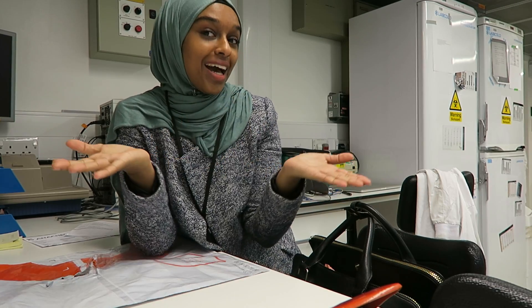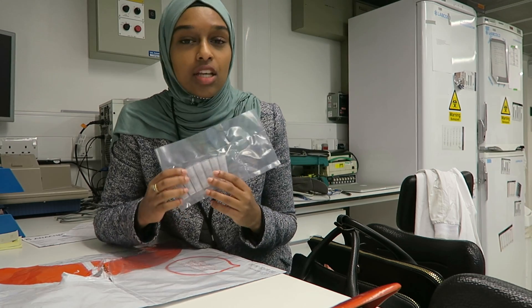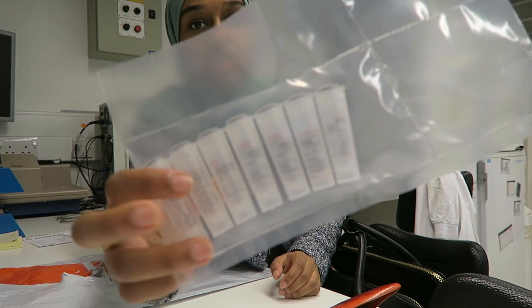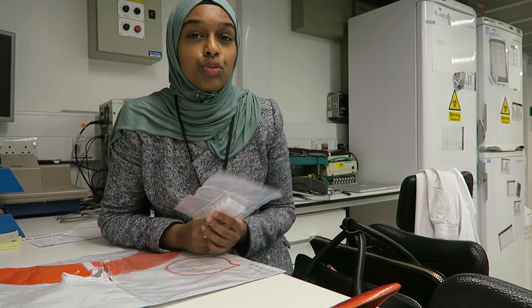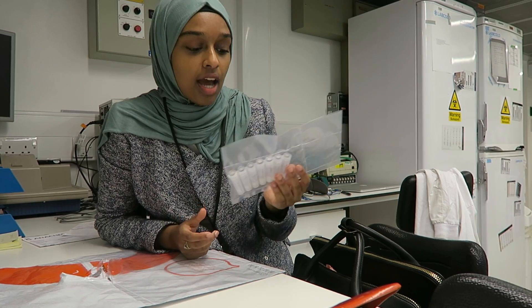Welcome to my lab — I just got here, it's 8 a.m., pretty early. I want to show you what I do when I first come in. I have a package here with primers, which are used for cloning — when I make new DNA constructs I need to use primers. As soon as I come in, I like to change and put my lab coat on straightaway.